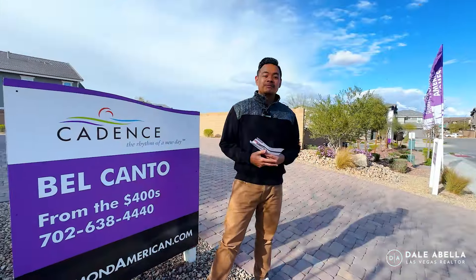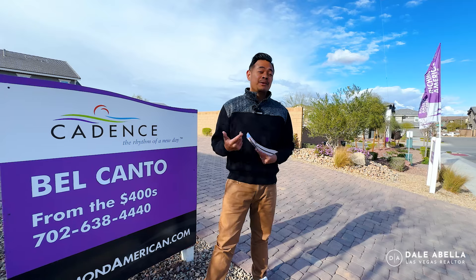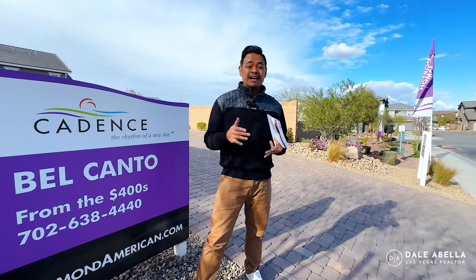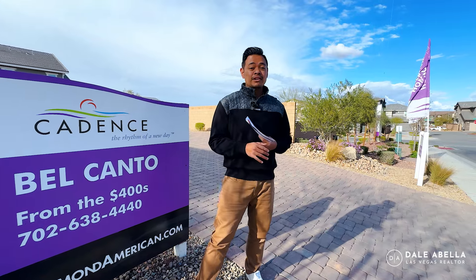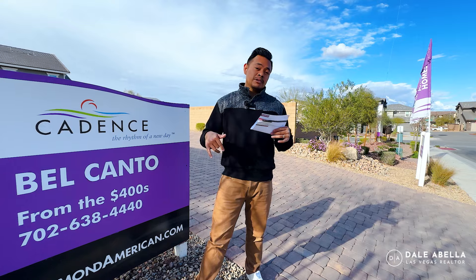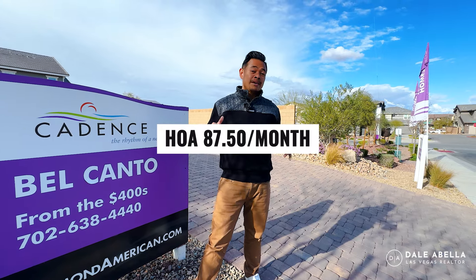Welcome to Bel Canto by Richmond American here in Cadence. If you don't know where Cadence is, it's about 30 minutes east of the Las Vegas airport and the Strip. It's a master-planned community in Henderson with a lot of amenities — walking trails, splash pads, parks, and all sorts of cool things. The HOA is relatively low; in this townhouse community it's $87.50 a month.